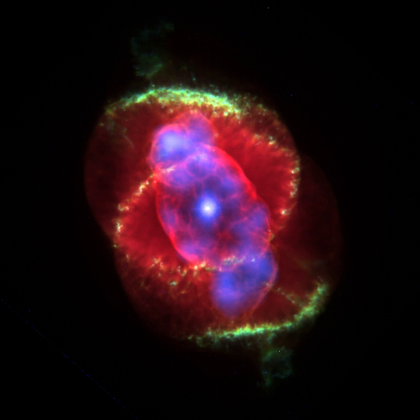Rather than a strong continuum with absorption lines superimposed, the Cat's Eye Nebula and other similar objects showed a number of emission lines. The brightest of these was at a wavelength of 500.7 nm, which did not correspond with a line of any known element. At first, it was hypothesized that the line might be due to an unknown element, which was named Nebulium. A similar idea had led to the discovery of Helium through analysis of the Sun's spectrum in 1868. While Helium was isolated on Earth soon after its discovery in the spectrum of the Sun, Nebulium was not.